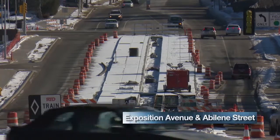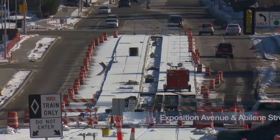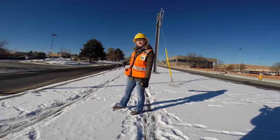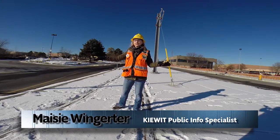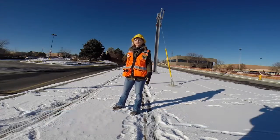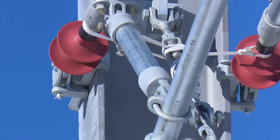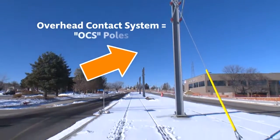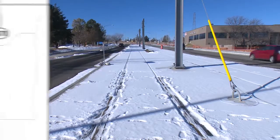Exposition between Abilene and Sable will continue to bring an urban feel to the heart of Aurora. The train will be coming down the center of Exposition here along the track, with one lane open on each side — eastbound and westbound — for cars to drive, and a fence through the middle of the track to help keep pedestrians safe. Coming up, we'll be installing more OCS poles — the overhead contact system poles that will support the wires that power the trains. Watch for them going up all across town.